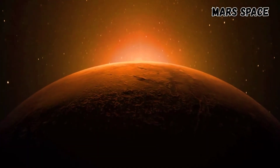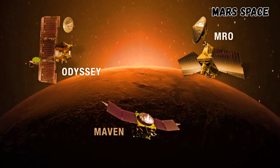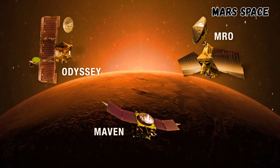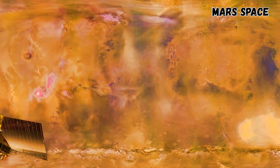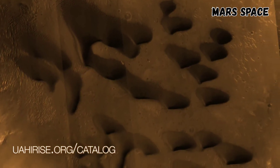Finally, the fleet of orbiters, including Odyssey, the Mars Reconnaissance Orbiter, and MAVEN, help scientists understand the scope and scale of storms from above. MRO produces a daily global weather map and provides amazing images. If you're interested in dunes on other worlds, check out these recent photos.